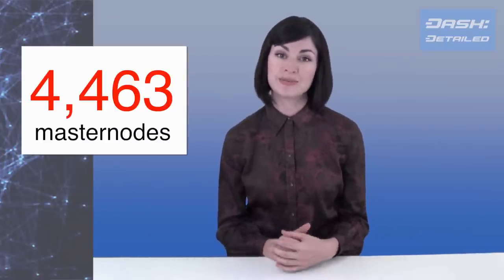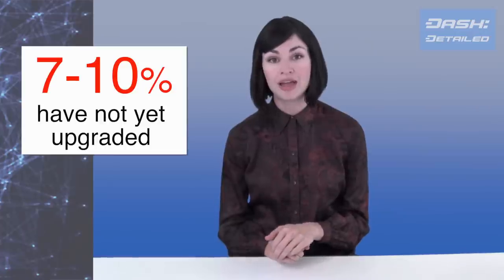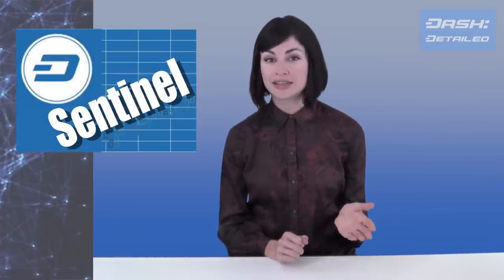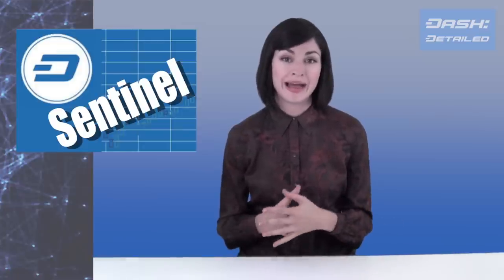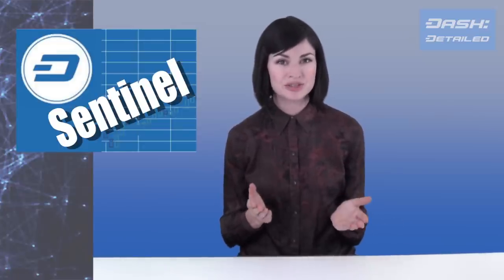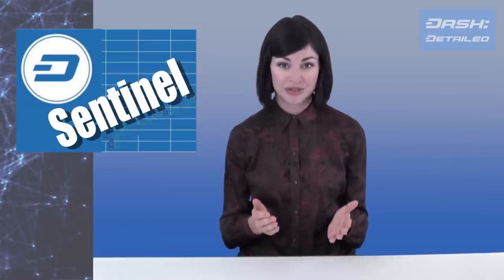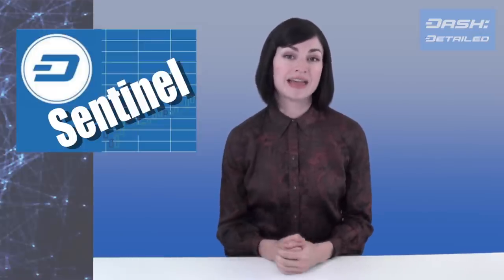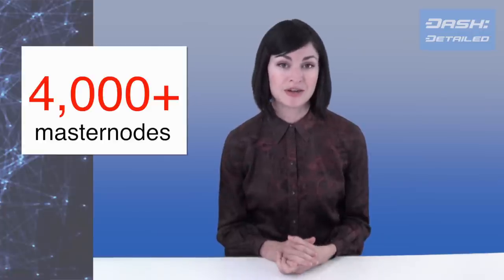Also on the network, we have 4,463 masternodes. Of these, between 7 and 10% have not yet upgraded to 12.1. After the Sentinel fix is pushed this weekend, that will probably open the network back up to the flipping of enforcement. So if we have to lose these roughly 350 masternodes who've not yet upgraded, that would be sad, but there would still be more than 4,000 left on the network.